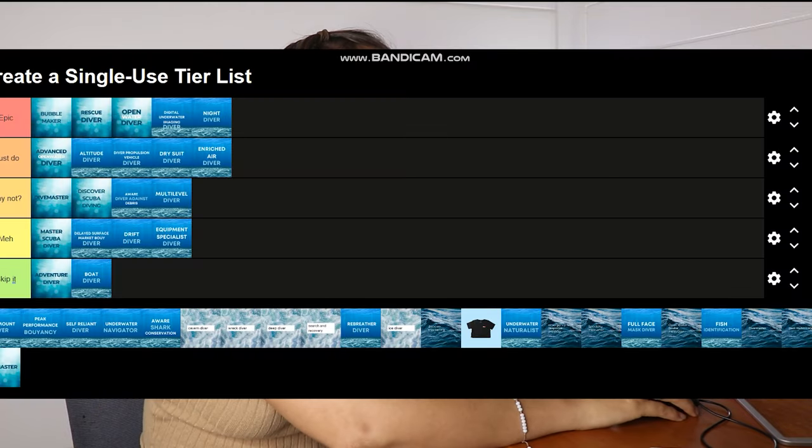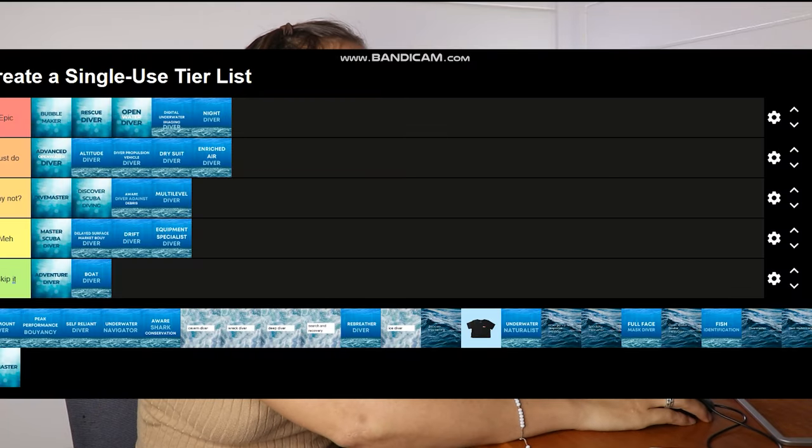Equipment Specialist Diver — I'm going to put this in meh just because I don't really know what it entails. Night Diver — Epic. Have you ever done a night dive? I absolutely love them. It's a great course because you get to do multiple night dives, learn about the equipment, what torches to consider, how to be extra safe, navigation down there, and you get the chance to see marine species that you won't see in the daytime.